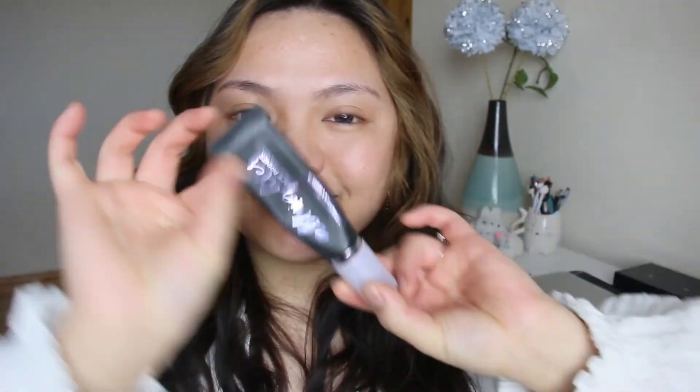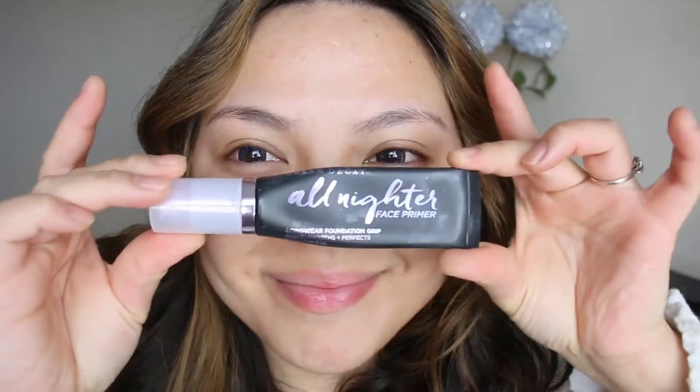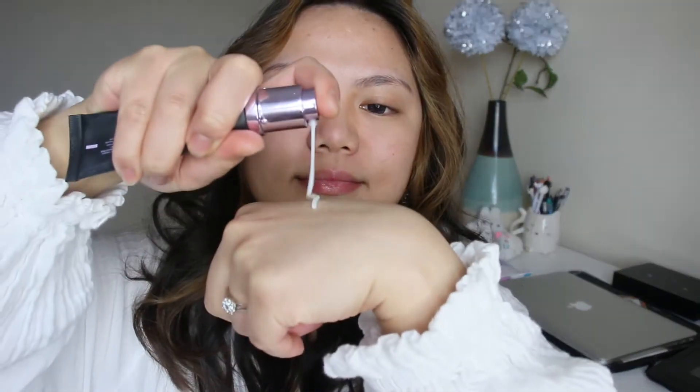The sunscreen protects my skin from the sun and radiation. Then I go ahead and apply my All Night face primer from Urban Decay — I've been loving this face primer. It keeps my face flawless and moisturized, because as you get older your skin feels drier than usual.